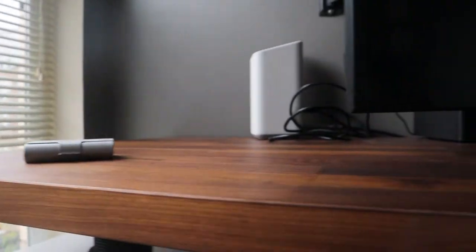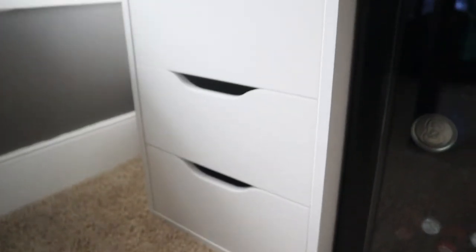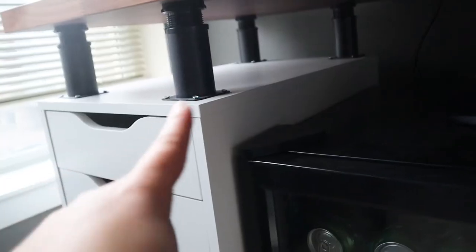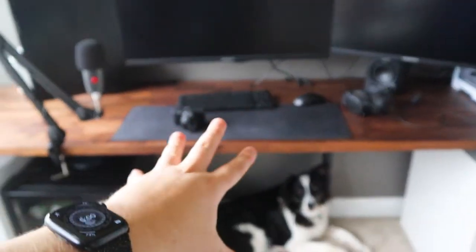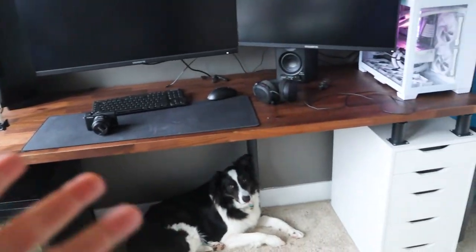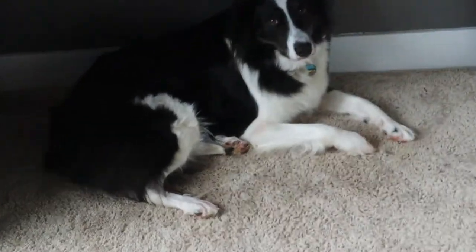Now let's move on to the main setup. The desk is a 98-inch Karlby countertop on top of ALEX drawers with some little stands. I wasn't really sure about those stands but I saw them and went for it. This is by far the best desk I've ever had — I thought 98 inches would probably be too much real estate, but it wasn't.